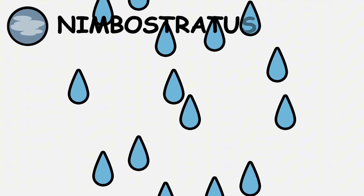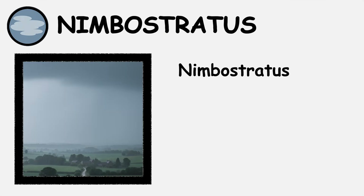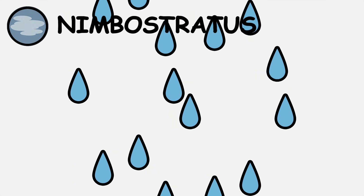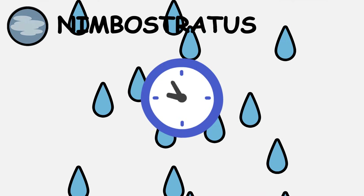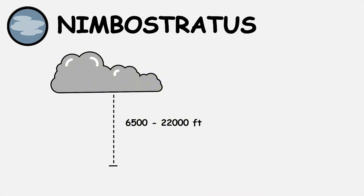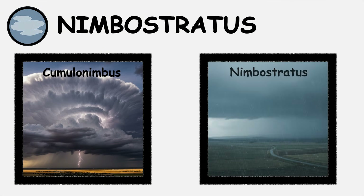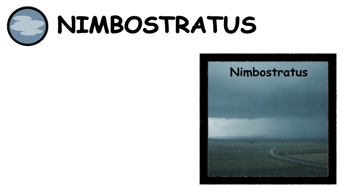Nimbostratus — the rain factory of cloud types. Nimbostratus clouds form thick, dark gray layers that can cover entire regions, producing steady precipitation for hours or days. These clouds typically range from 6,500 feet to 23,000 feet in altitude and have no defined edges or structure. Unlike cumulonimbus, nimbostratus produces gentle, persistent precipitation rather than violent storms.